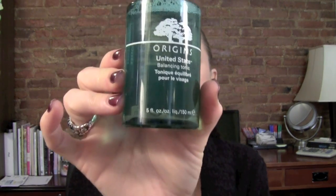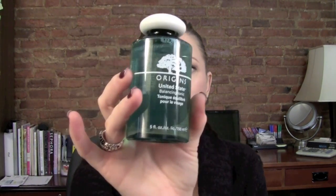The first one is the Origins United State Balancing Toner. I already have the Origins Checks and Balances face wash and was using that anyway. This is the toner they suggested for me — it smells really nice, kind of a little bit menthol but something else, a very natural scent. I really like it.